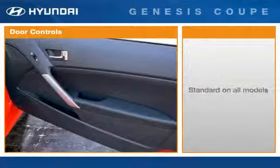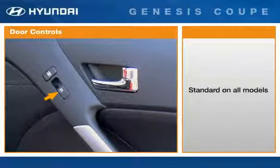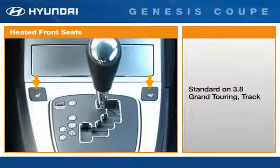Power windows are standard on all models with auto down and up capability on both sides — one touch and it's on its way. Pressing the power door lock switch locks both doors. The added comfort of heated front seats is standard on 3.8 Grand Touring and Track models.